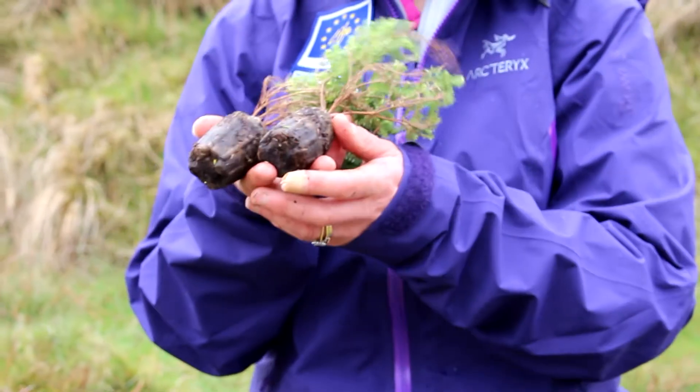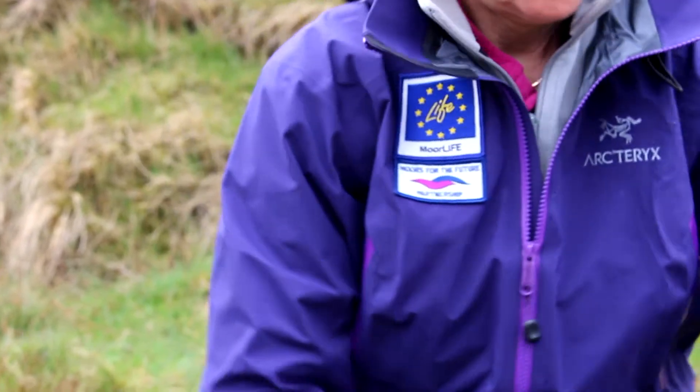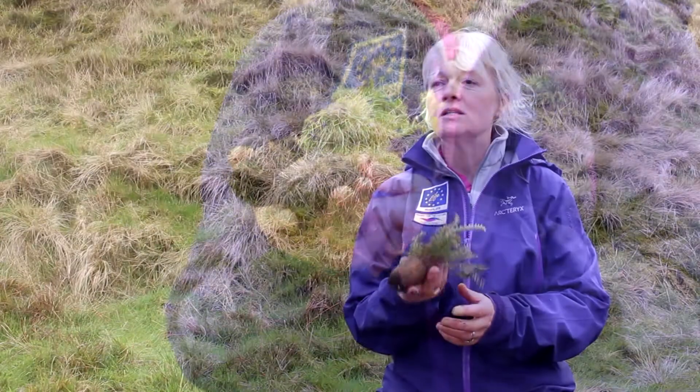These are crossleaf heath and these are planted mainly anywhere across the tops of the peaks and sometimes on the slopes. These are bilberries and the bilberries are also planted on the tops. This is crowberry.